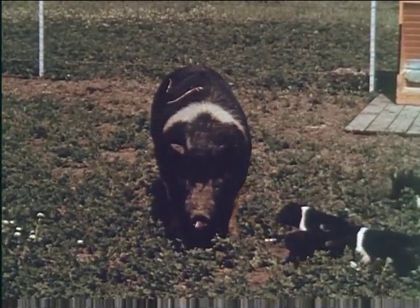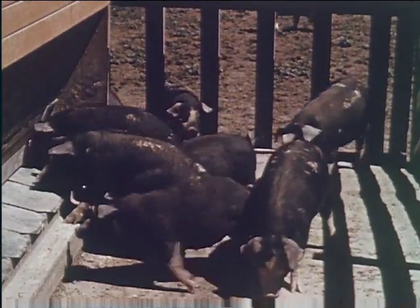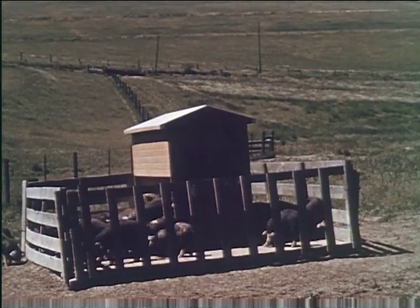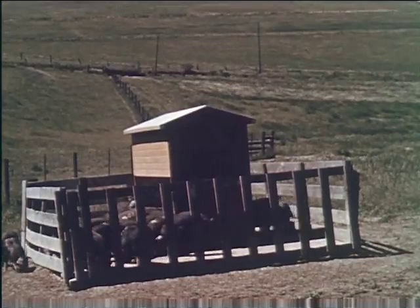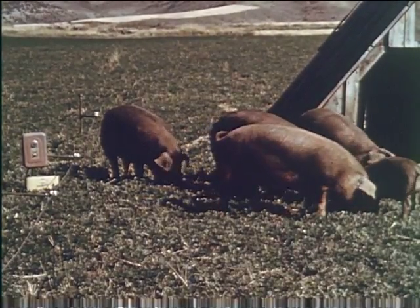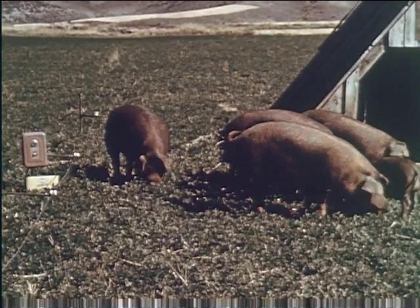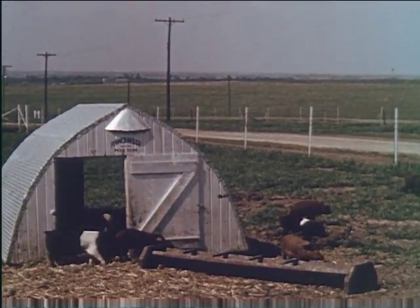Crèche feeding shown here permits young pigs to feed from a self-feeding rack. Good pasture is conducive to producing cheap gains. With a grain ration, plenty of water, and forage, growing pigs are kept in good condition and make rapid gains.